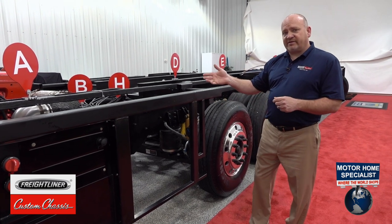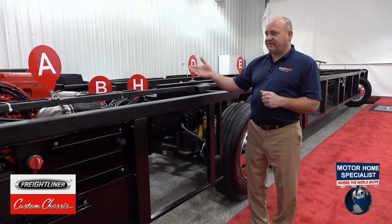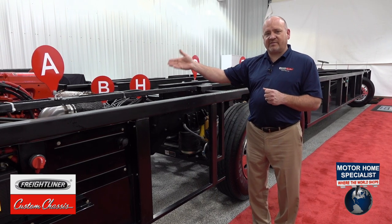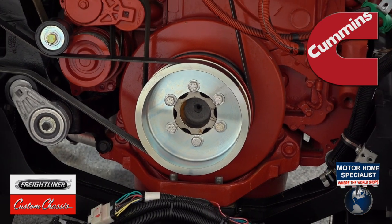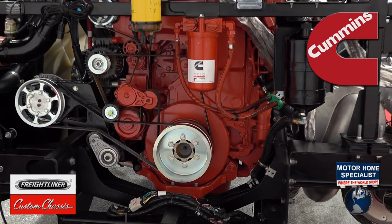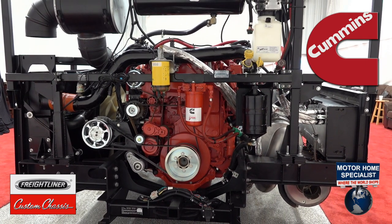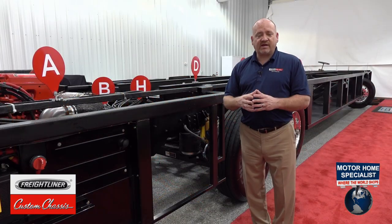This is one of our highest horsepower chassis — powered by a Cummins ISX 600-horsepower engine with 1,950 foot-pounds of torque, coupled to an Allison 4000 transmission, providing reliable, worry-free travel and plenty of power.